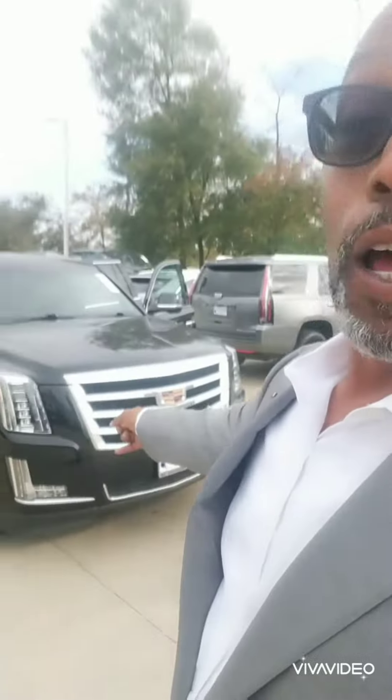Hey there, Nate. Tevin Mooney here, Bayway Cadillac out in the Woodlands. Let me show you this beautiful 2018 Cadillac Escalade. It's a luxury, as we discussed on the phone. Let me show you a closer view of it.